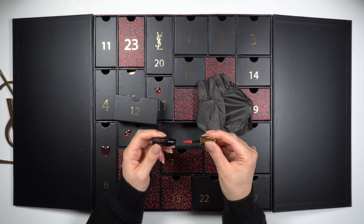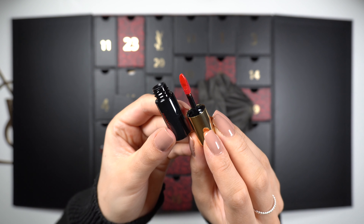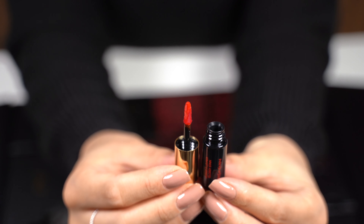Open this up and we can see the red color. And here we have the applicator. It is a bright red.